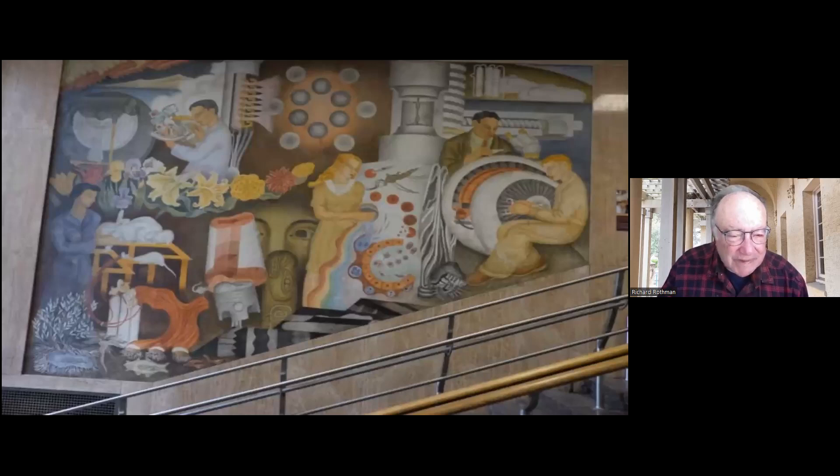This mural here is by Olmstead, and it's at City College in San Francisco.